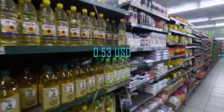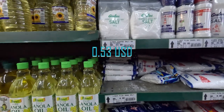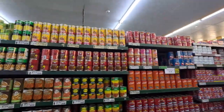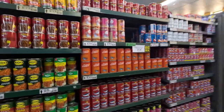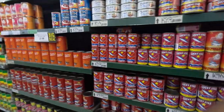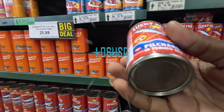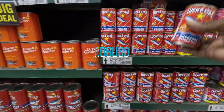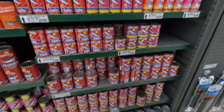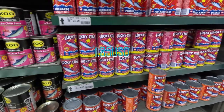The basics, guys — salt is just 10 Namibian dollars. I'm also looking for tinned foods. This is tinned fish — the small one is 20 Namibian dollars and the big one is 35 Namibian dollars.